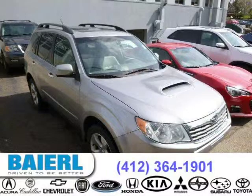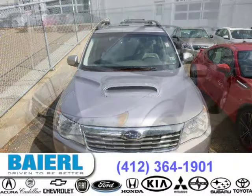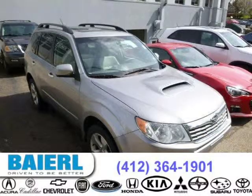This 2010 Subaru Forester SUV is located in Pittsburgh, Pennsylvania and has 74,434 miles on it. This Subaru Forester has a beautiful steel silver metallic exterior paint color which is complemented by a gray interior color. For more information on this great Subaru Forester please click the link below.